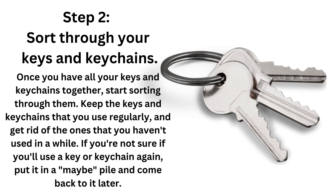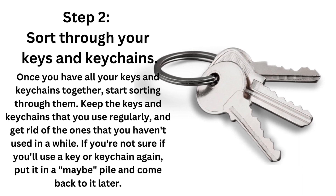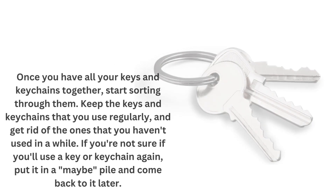Step 2: Sort through your keys and keychains. Once you have all your keys and keychains together, start sorting through them. Keep the keys and keychains that you use regularly and get rid of the ones that you haven't used in a while. If you're not sure if you'll use a key again, put it in a maybe pile and come back to it later.